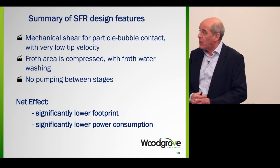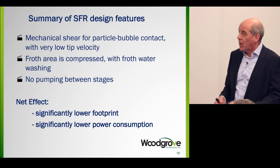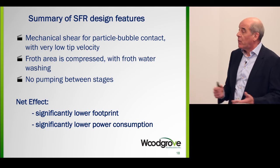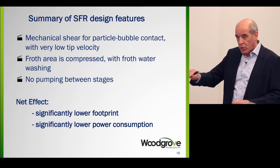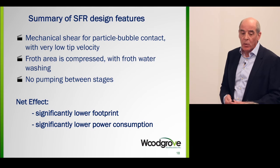A summary of our technology: mechanical shear for bubble-particle contact — it's not coursing bubble, and it's not pumping, so we don't need to pump into each one. The froth area is compressed, we can use froth water washing, and there's no pumping between stages. The net effect is a significantly lower footprint and a significantly lower power consumption.